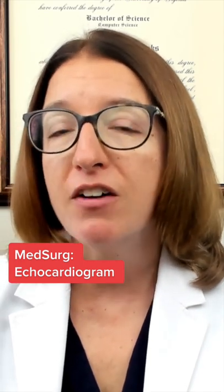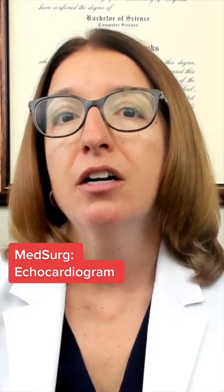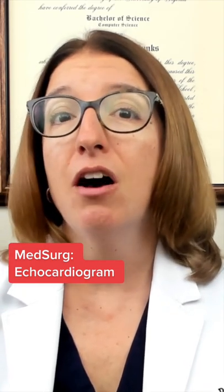An echocardiogram uses ultrasound waves to help visualize cardiac structures, especially the heart valves. It also measures ejection fraction. Normal left ventricular ejection fraction is between 55% and 70%. If your patient has a reduced ejection fraction, then that would be indicative of heart failure.